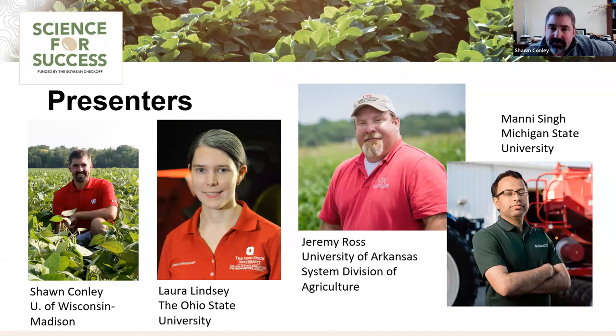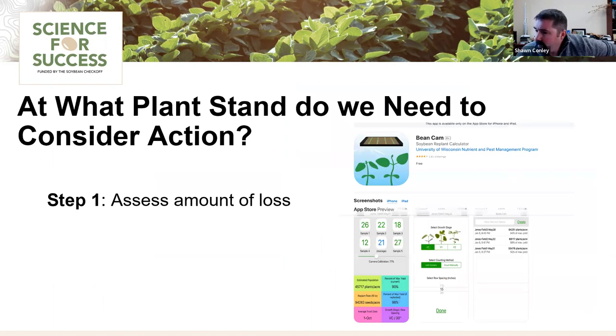As we get kicked off today with the question about replant decisions — when do we repair plant or start over from scratch — one of my questions I always ask is: at what plant stand do you need to consider this action? We have participants anywhere from Louisiana to North Carolina, Ohio to North Dakota. We're going to start a quick poll asking what's the threshold for you on your farm.